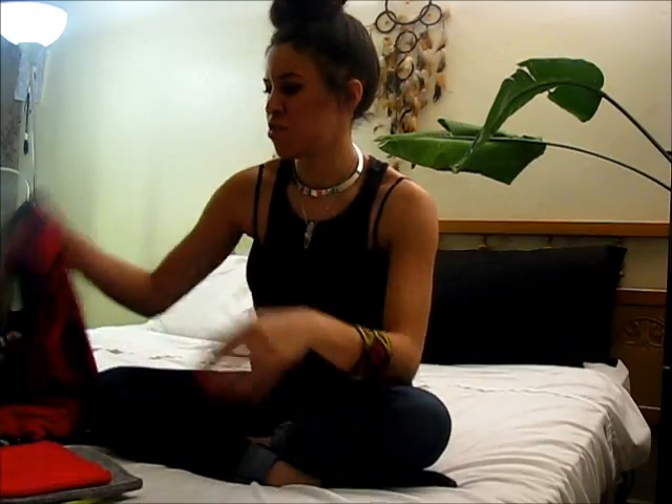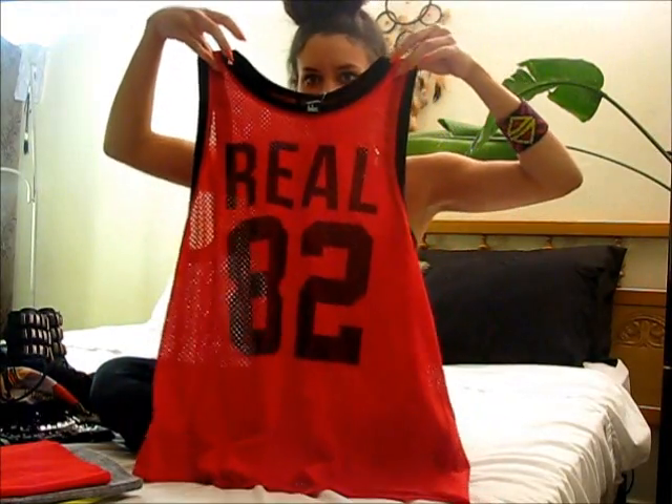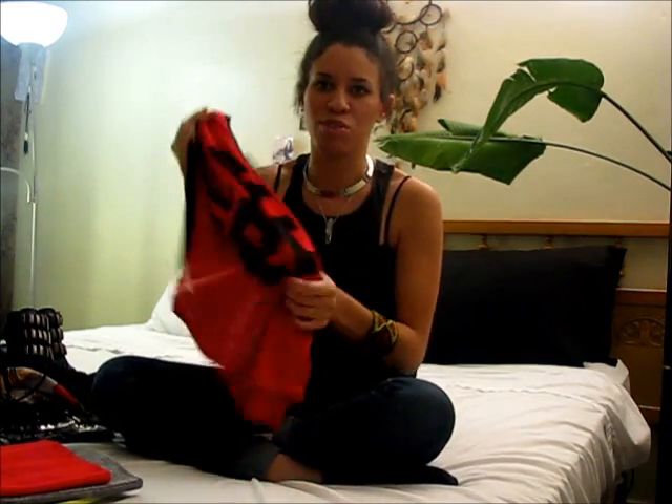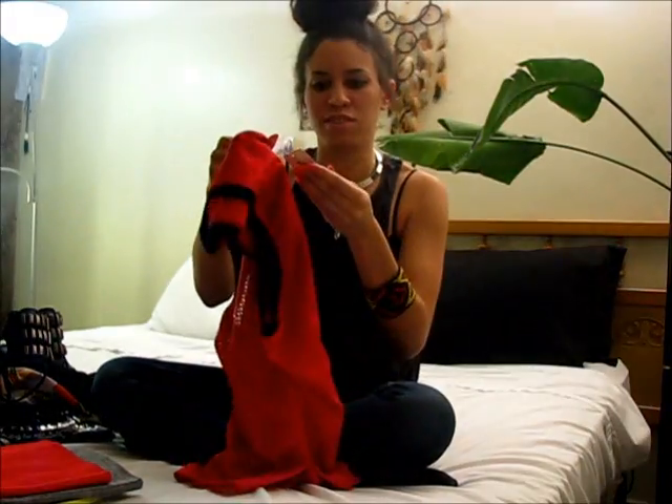Jerseys are just a huge trend right now — the whole jersey, sports-luxe type deal is one I really love. So I picked up this jersey, it says 'Real' with the number 82 on it. You can wear these with riding pants, leather shorts, skinnies, leather joggers — there's a lot you can do with the whole jersey trend. This was $15 and I got it in a size medium.